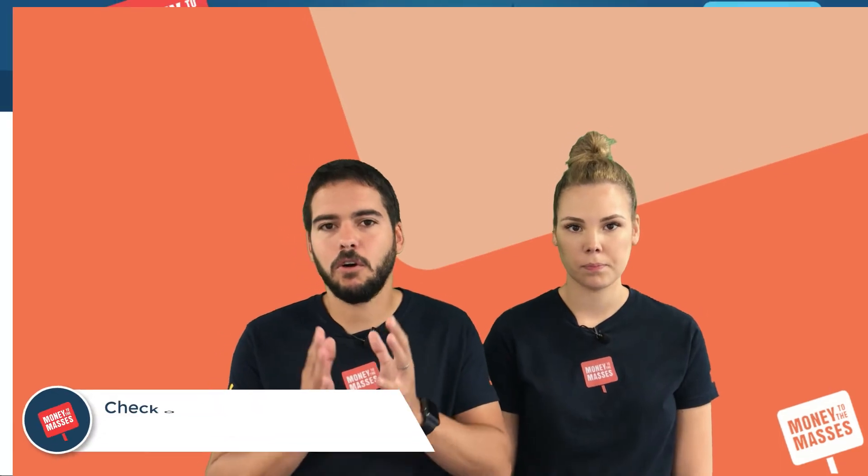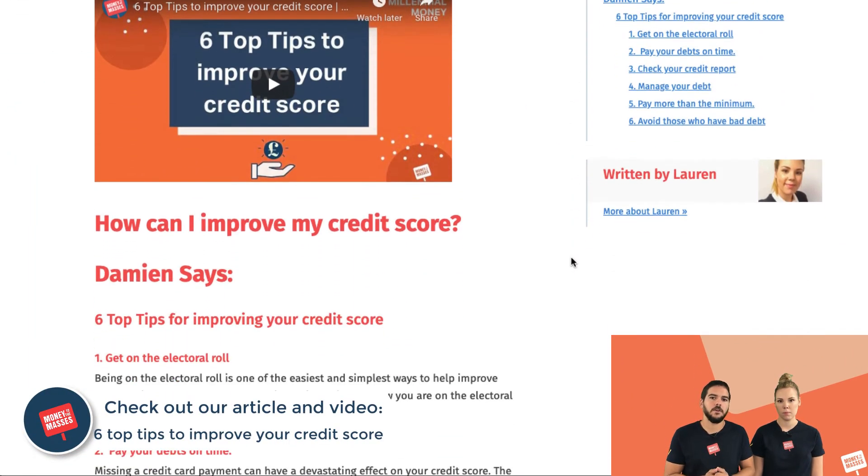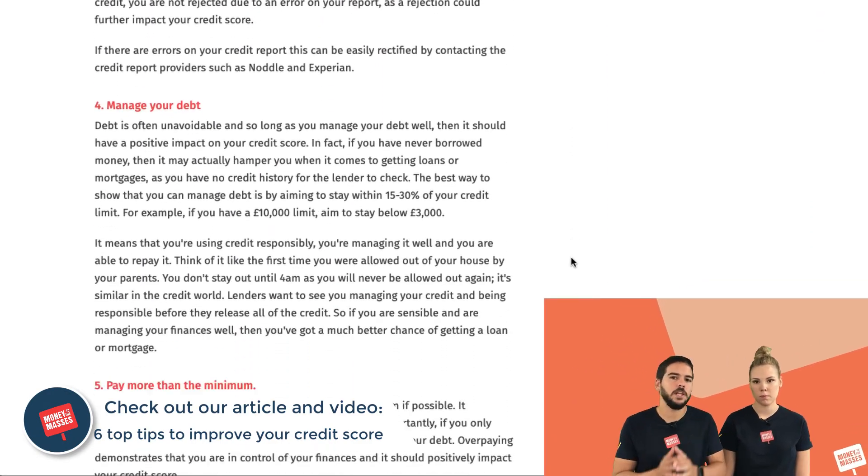The other thing to bear in mind is that just because a deal is advertised, it doesn't mean you will get it. There are rules stipulating what percentage of applicants must receive the advertised deal, but what deal you actually get will depend a lot on your credit score and credit history. You may apply for a 0% credit card with, say, a two-to-three-year window and not get that full term — as happened to Lauren.